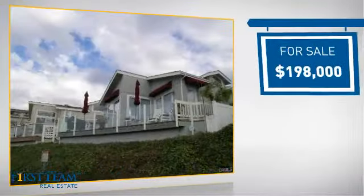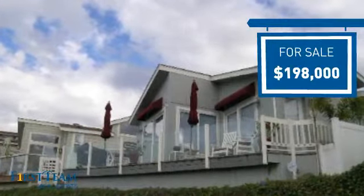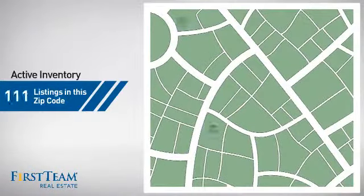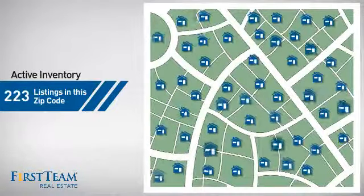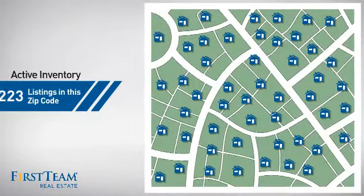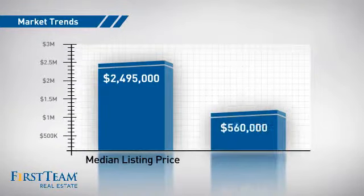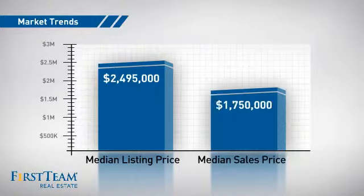Currently listed at just under $200,000, it offers an excellent value for the area. Wondering how it stacks up against the competition? There are now just over 220 homes on the market within this zip code, with a median list price of just under $2.5 million and a median sale price of just under $1.8 million.